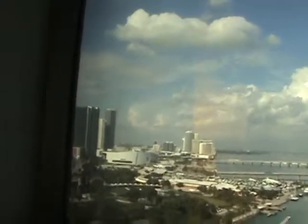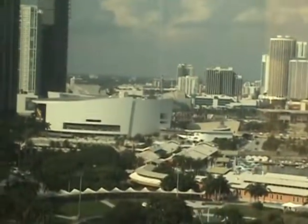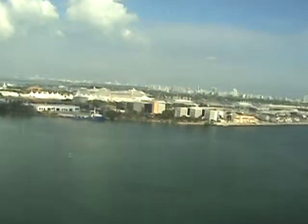Good view — you can see the Heat Arena over there. Actually, if you look, I'll zoom in. We're going there tonight to see Heat versus Hawks. That's the room!